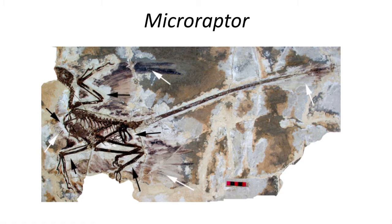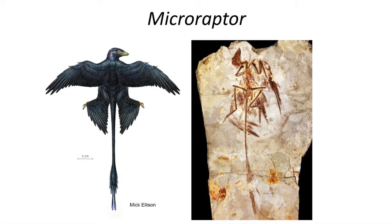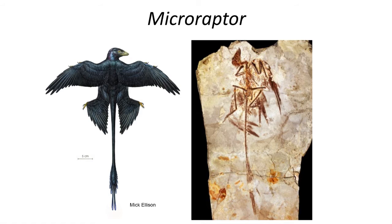Winged feathered dinosaurs were not uncommon during the early Cretaceous, with a number of excellent specimens of the four-winged dinosaur Microraptor. Microraptor was a small, raven-sized dinosaur that could fly, and had feathers on both its arms and legs, providing four surfaces to generate lift for flight. Microraptor is believed to have been colored black, due to microscopic study of the cellular structure of the pigment cells, melanosomes, in the feathers.